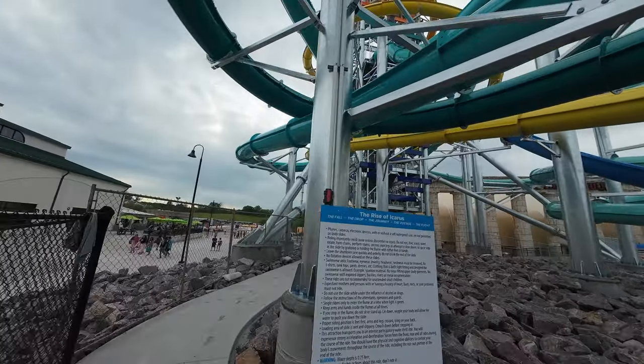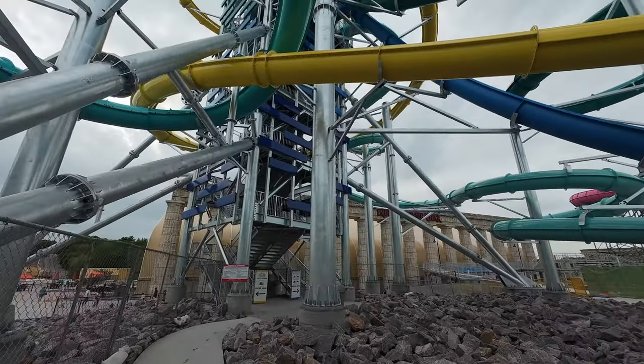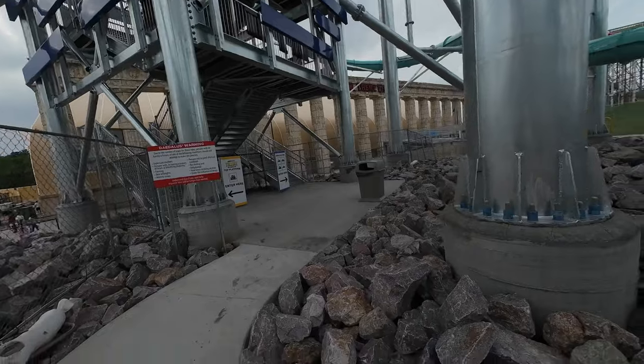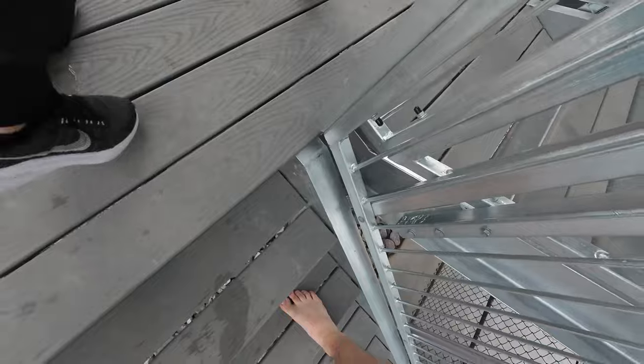The tower itself has two entrances, one on the left and one on the right. The one on the left is used for the Fall, which is America's tallest water slide, and the staircase on the right is for the mid-platform with the other four slides.